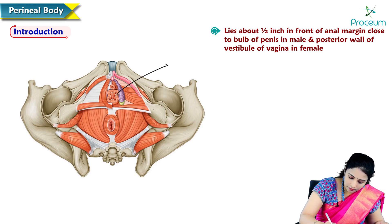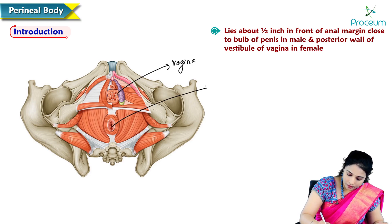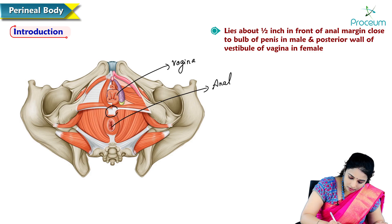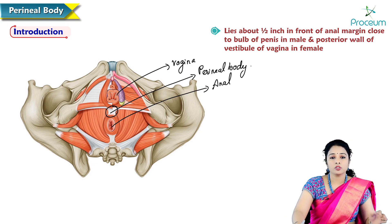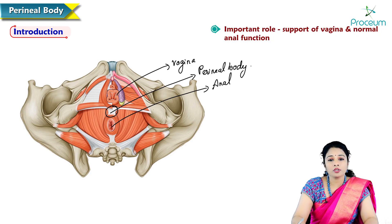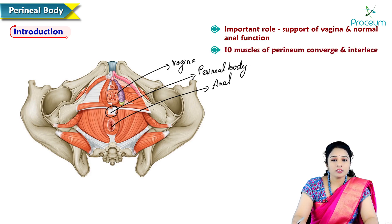Here is the vaginal opening and here is the anal opening — perineal body is located here between them. The perineal body plays an important role in support of the vagina and in normal anal function. There are ten muscles of the perineum that converge and interlace in the perineal body.